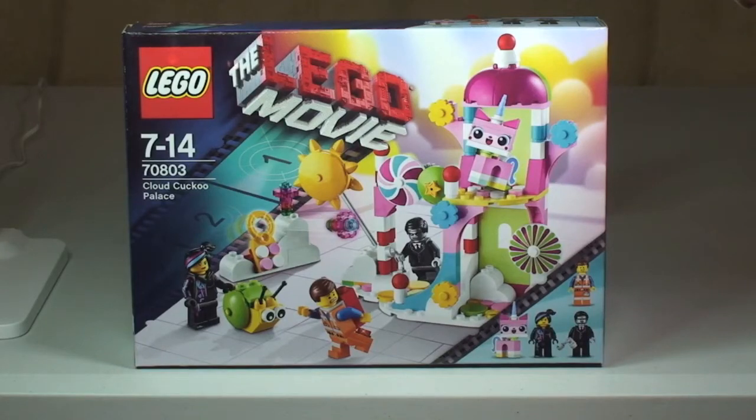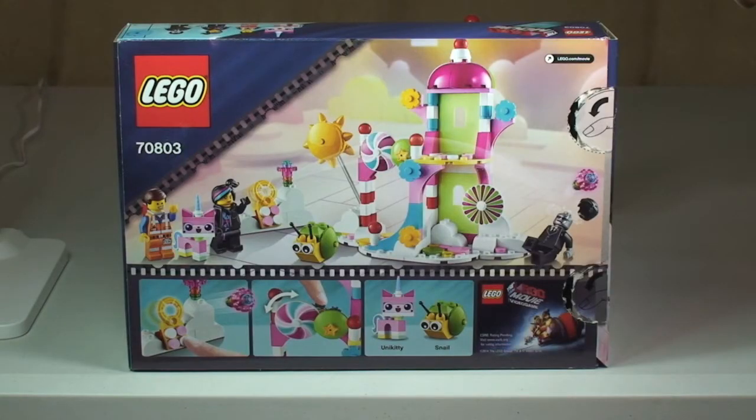Hello YouTubers and welcome to Destination LEGO and welcome to another LEGO Movie Set Review. We have here set 70803, the Cloud Cuckoo Palace from the LEGO Movie theme. This is for ages 7 to 14, it comes with a piece count of 197, and here in the UK it currently retails for £17.99 from the LEGO Store or the LEGO Store Online.